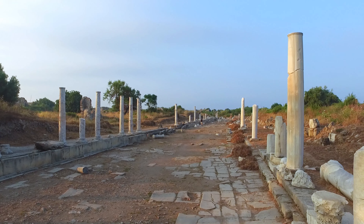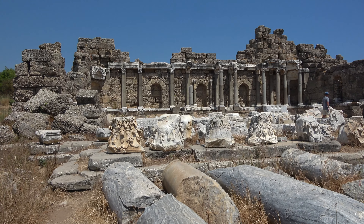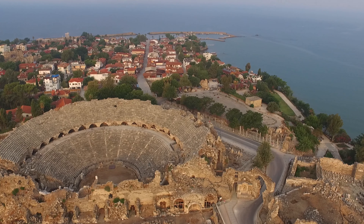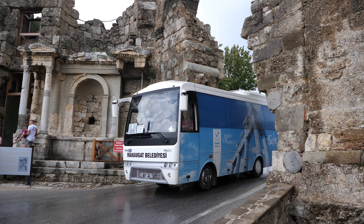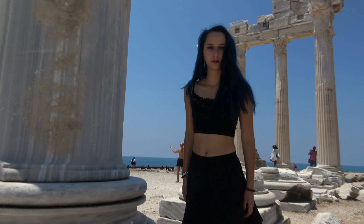Something else that's really nice about Side is a lot of the ancient ruins you can just access without paying. There are lots of tracks and walkways around some of the ruins — doesn't cost you a penny. There are literally ruins everywhere in this place: in people's gardens, in the streets, and even built into some of the walls of the houses. This place has also been used as a set for lots of films and music videos.